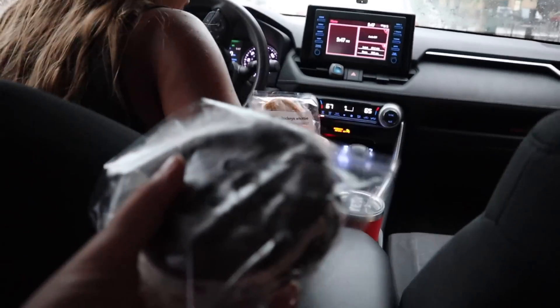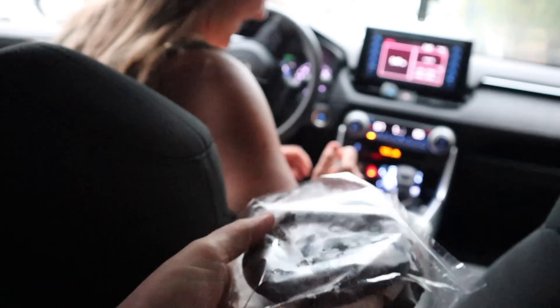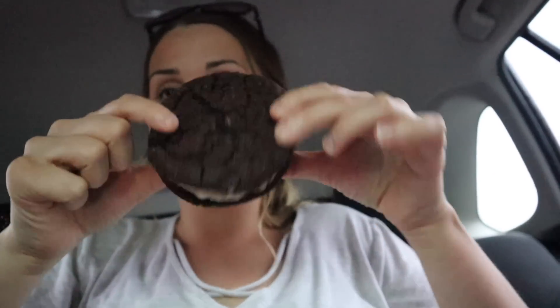She came back with these giant ice cream sandwiches. I got the Nestle Crunch Witty — it's a giant ice cream sandwich, holy moly. The cookie part is really good. We're eating ice cream before dinner — it was very much worth it.